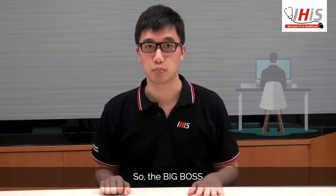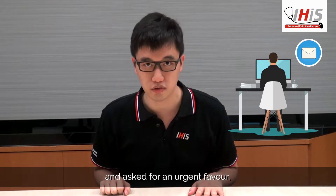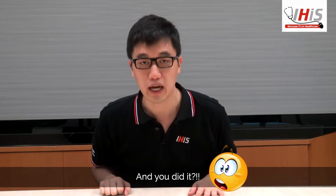Hello, IT support guy here. So, the big boss emailed you personally and asked for an urgent favor which involves sharing sensitive information — and you did it?